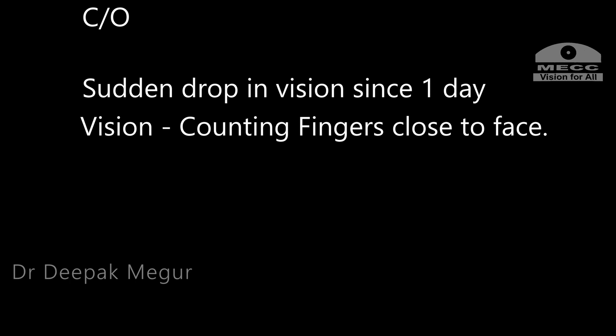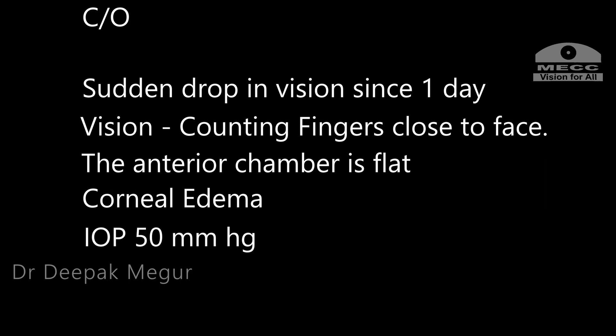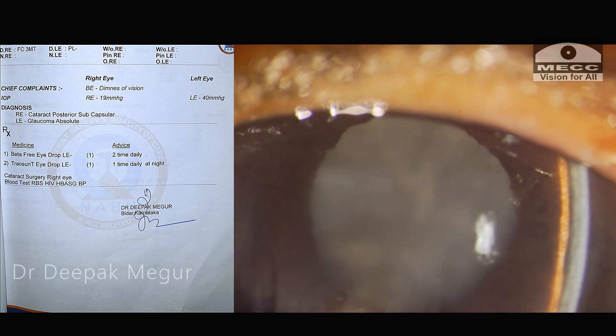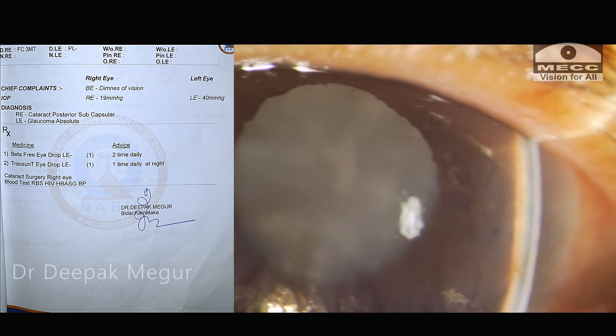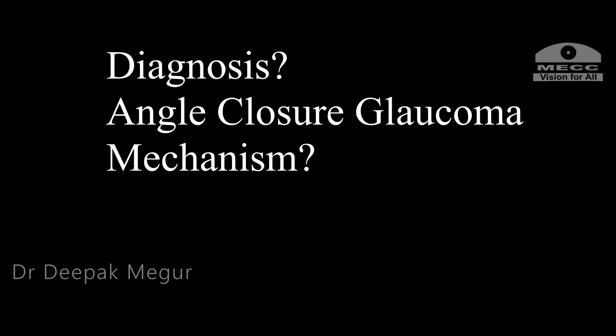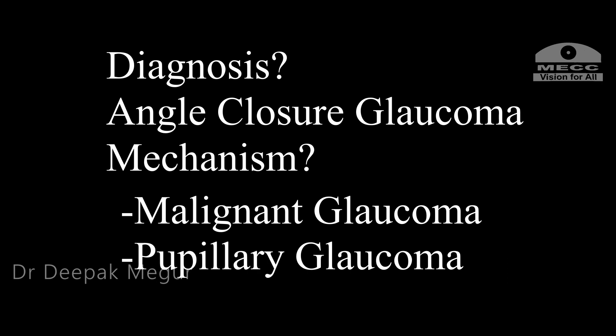I was shocked to see her. Her vision had dropped to counting fingers close to face. The anterior chamber was flat with significant corneal edema, and intraocular pressure was 50 mmHg. Reviewing her records and keeping the other eye's condition in perspective — absolute glaucoma secondary to angle closure disease — along with the flat anterior chamber, I made a diagnosis of post-operative secondary angle closure glaucoma, most likely malignant glaucoma. However, since no iridectomy had been done primarily, pupillary block glaucoma was still a theoretical possibility.